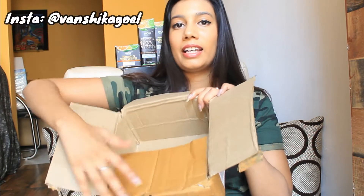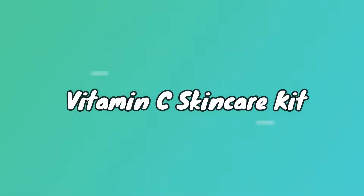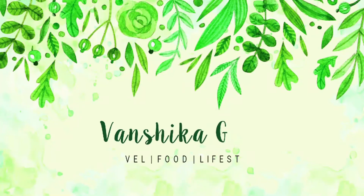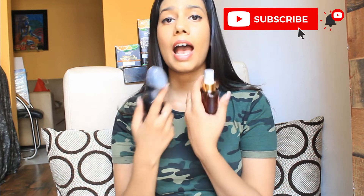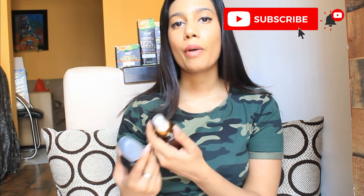I have received a huge package from WOW Skin Science and they have sent me 4 of their skincare products. I received all of these products a few weeks back and I have been using them since then. I would give my honest review and my personal experience of how I felt after using these and what were the effects on my skin.